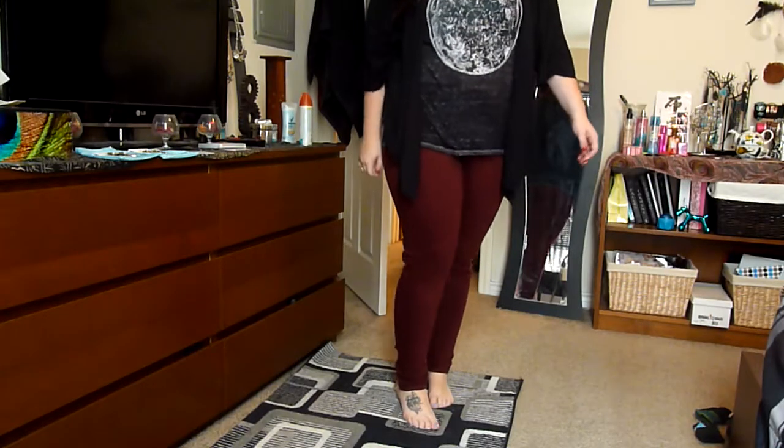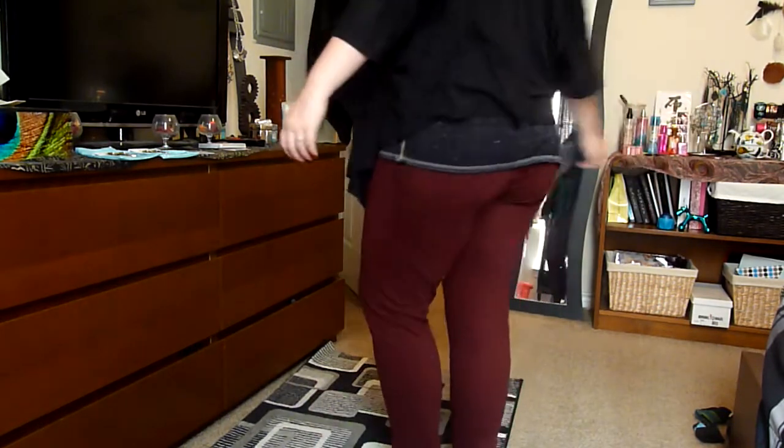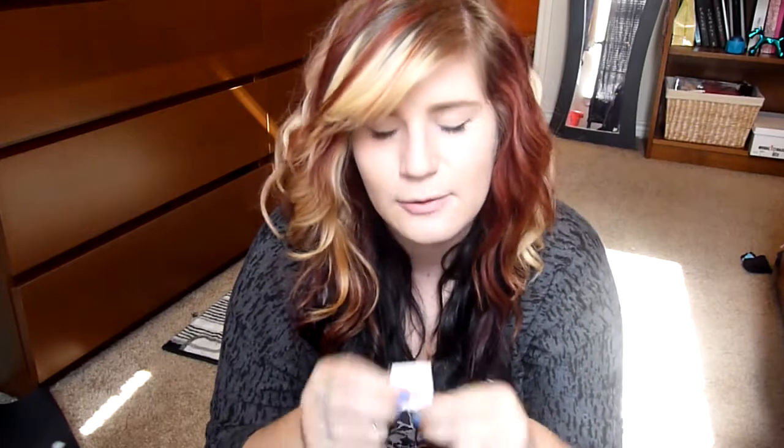I went to JCPenney and was looking in their clearance section and I found these awesome jegging kind of pants. These are pretty much the only pants I wear because I just love the way they look with everything. I have a black pair, a gray pair, and now I have a maroon pair, which I'm super excited about because maroon is one of my favorite colors — although it's not a very summery color. It's August, so it's gonna be winter soon. And they were on clearance for $9.99.